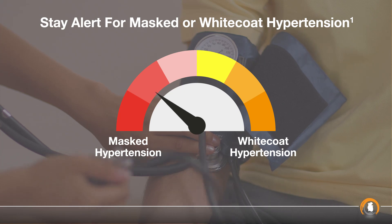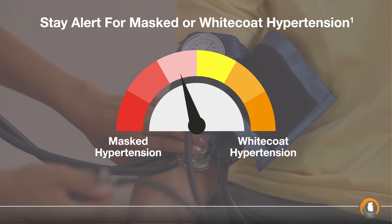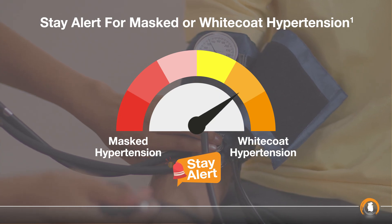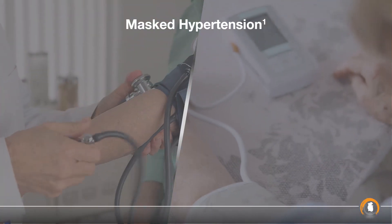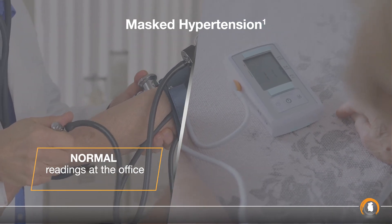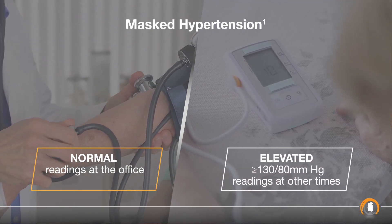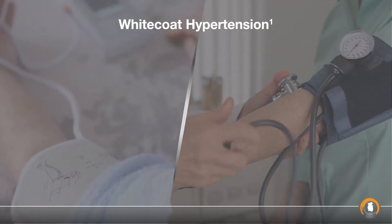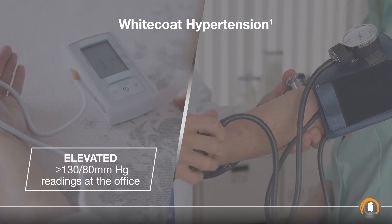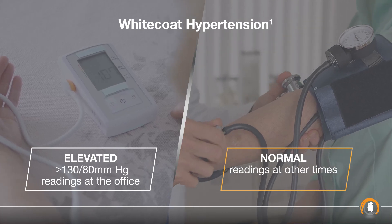Accurately measuring blood pressure at the office is the cornerstone in hypertension diagnosis. However, clinicians must also stay alert for masked or white coat hypertension. Masked hypertension is when office readings are normal but home or daytime ambulatory blood pressure is greater than 130 systolic and 80 diastolic, whereas white coat hypertension is defined as office readings greater than 130 systolic and 80 diastolic but home or daytime ambulatory blood pressure is normal.